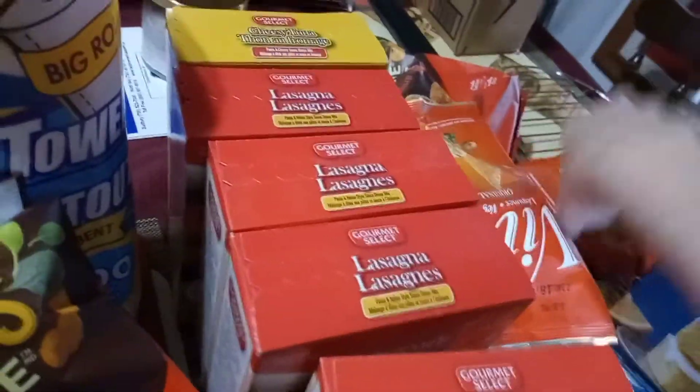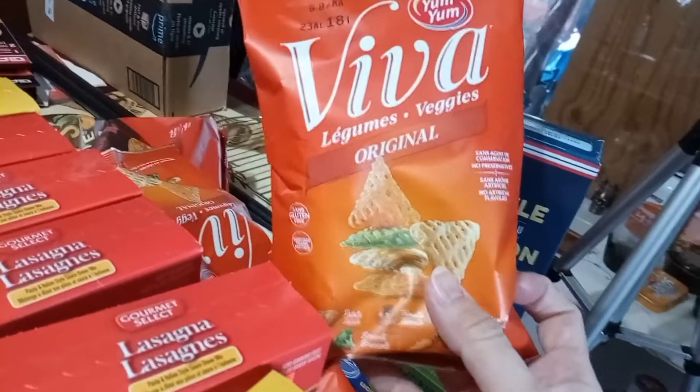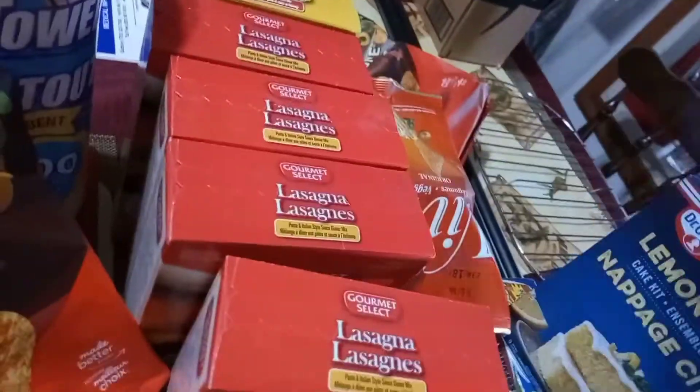I also got my vegetable chips that I was talking about. They're smaller bags. Jay likes these in his lunch, so I got three or four bags of those.